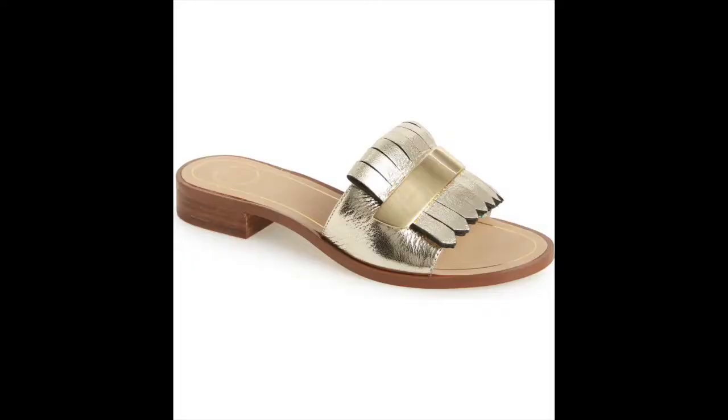An easy way to transition from summer into fall is making simple shoe changes — packing up those summer sandals and transitioning your style with some new footwear for the season. Slides are a great option and there are so many to choose from: animal prints, metallics, suede in both neutral and bolder colors — all of which instantly give more of a fall aesthetic and vibe to any outfit.